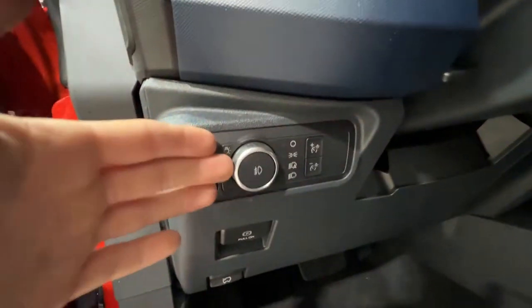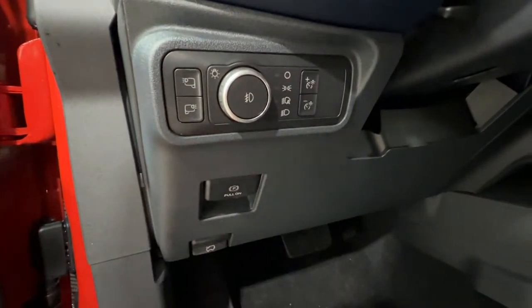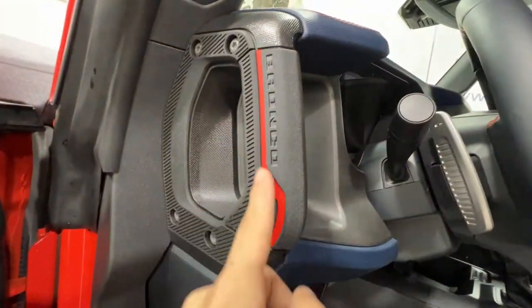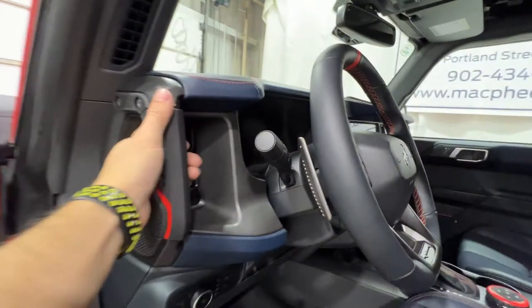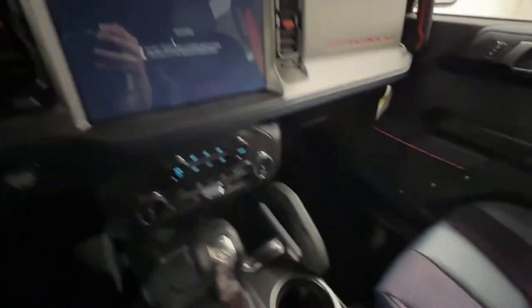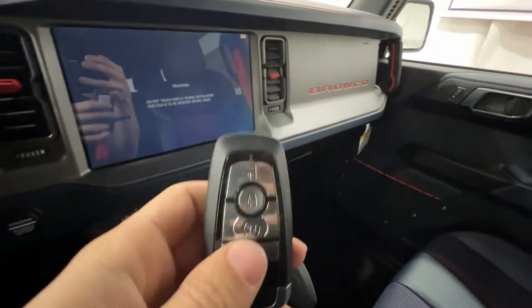To the left of the steering wheel are your lighting controls, which also includes your LED mirror spotlights. You also have your electronic parking brake down there as well, and a nice Bronco Code Orange accent there on the grab handle. We do get Ford's intelligent access key fob, which includes remote start — certainly a nice feature, especially here in Canada.